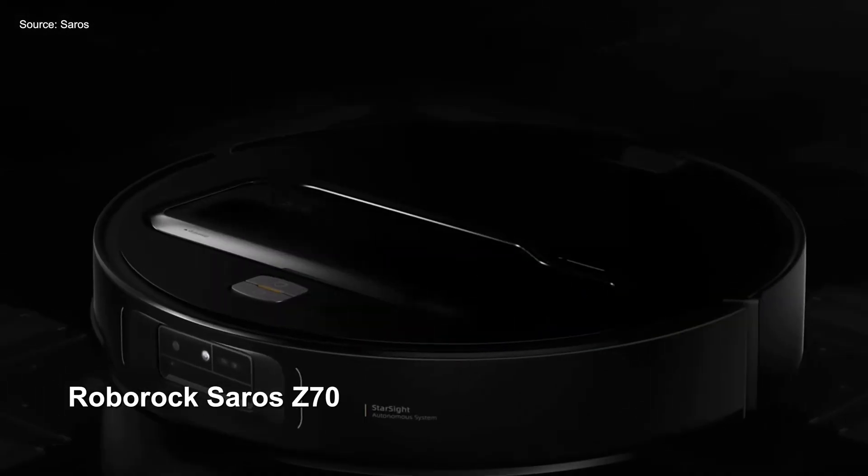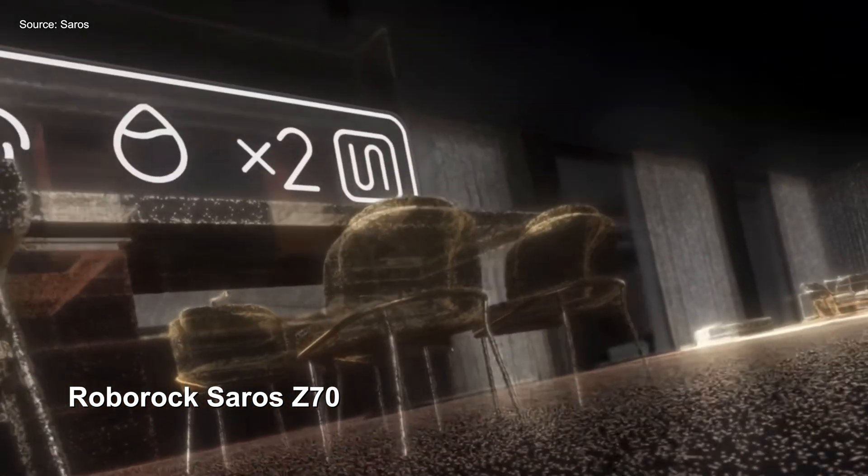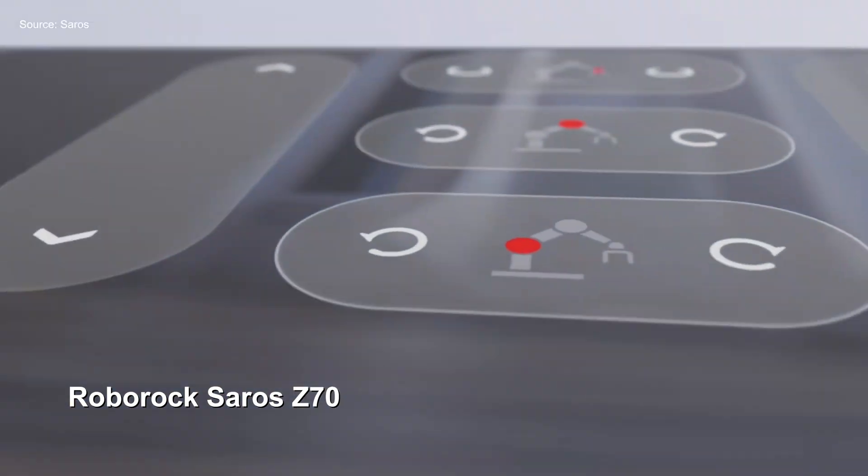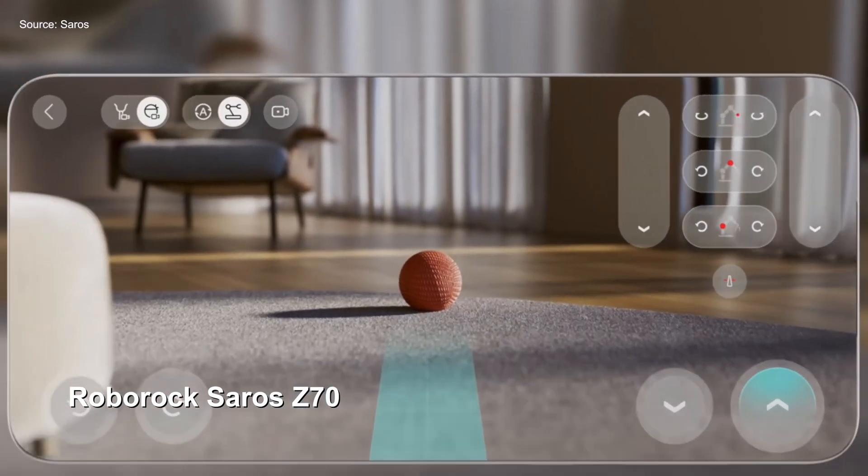There's a camera on the arm to help it with fine motor movements, but this also doubles as a secondary camera for home monitoring, allowing you to get a higher angle view by manually controlling the arm remotely.